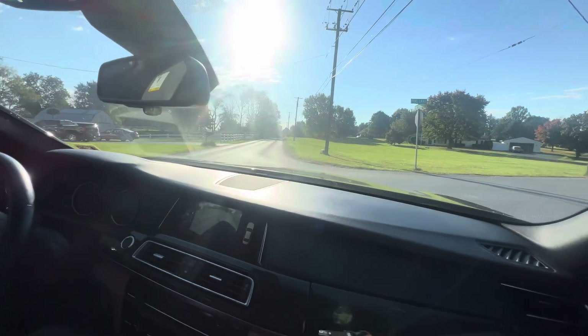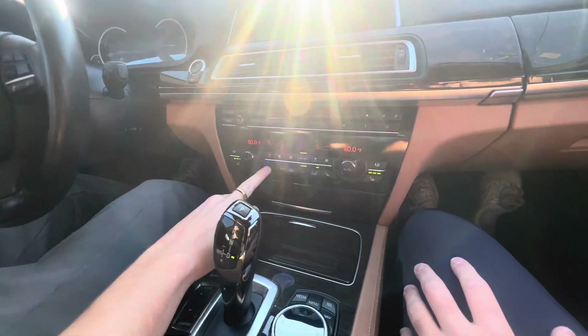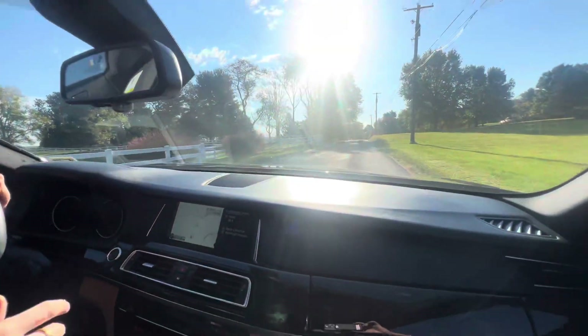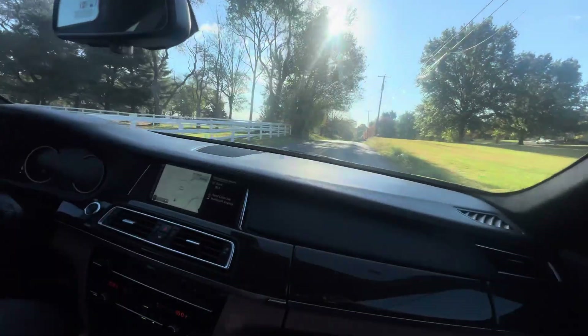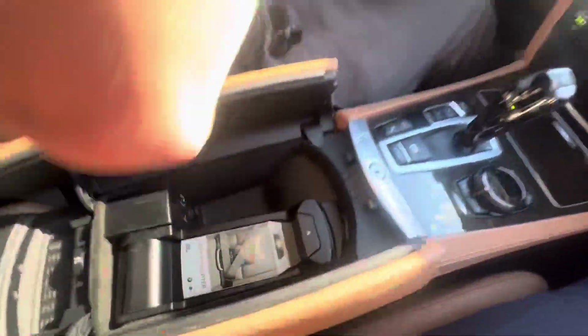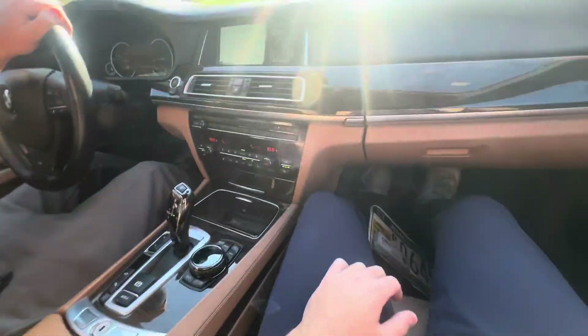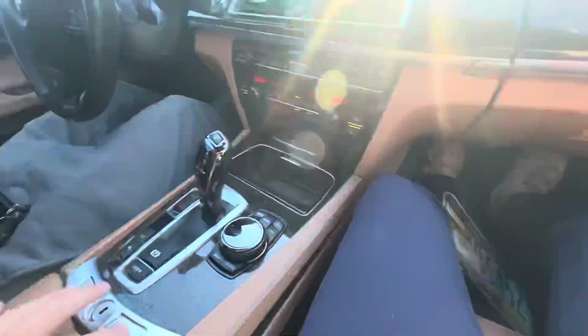I'm going to put my heated seat on — both on at the same time, that's neat. There's a bunch of storage and a neat little phone adapter in there, with the plastic still on it. Look at that.